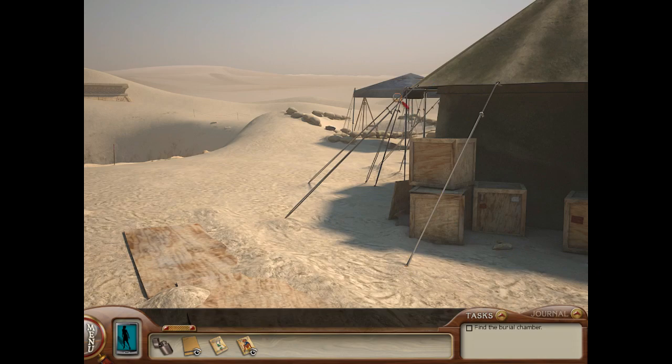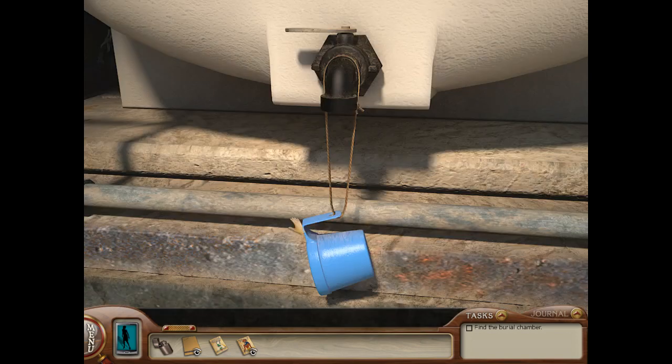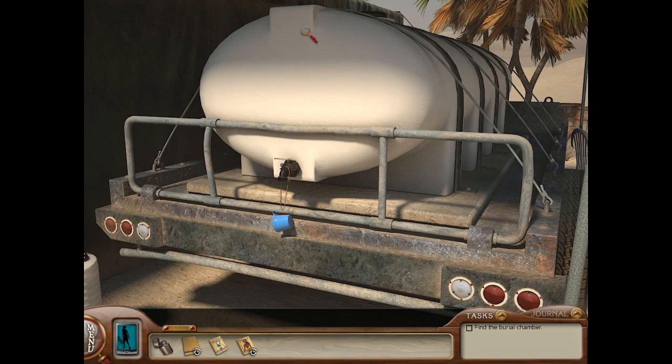Okay, what can we see? Very sandy. What can we pick up? There's a water tank — we can get a drink of water. Definitely a good idea out in the desert. We should do that as much as we can.